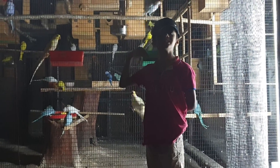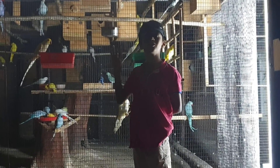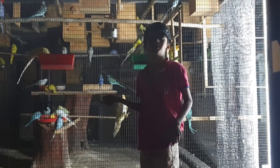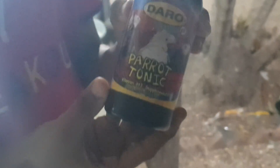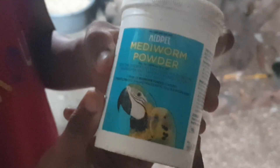Today I am going to tell you basic information about the parents. This medicine is vitamin B12. This is medicine warm powder.